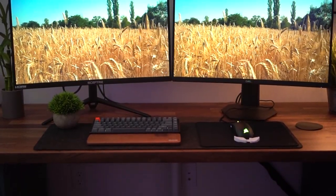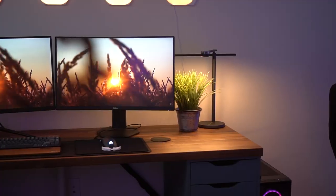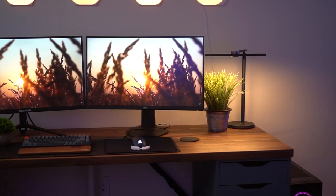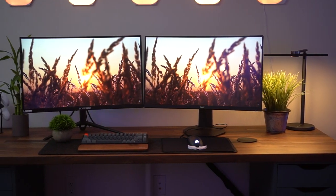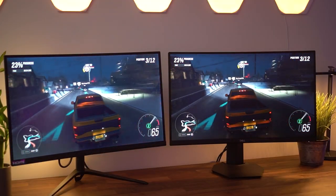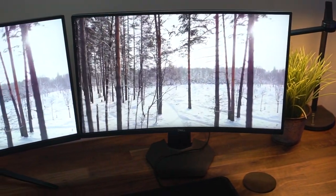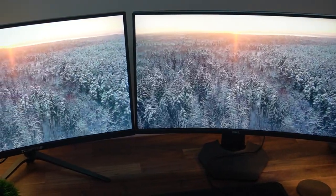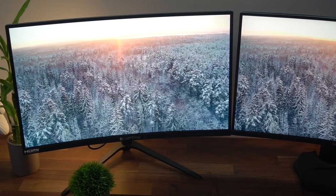Going over some of the basic stats, these are both 27-inch 1440p monitors with a PPI of about 108 or 109. This means most games and text are gonna be clear and crisp. 1440p or 2K at 27 inches is a good resolution. These are both curved monitors — curved VA panels, or vertical alignment panels — so they're very similar monitors.